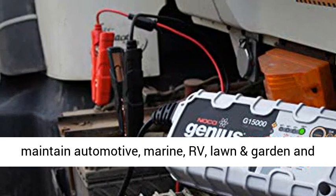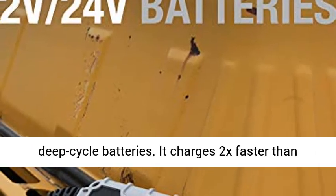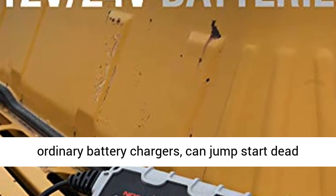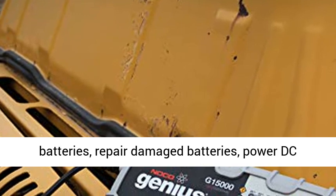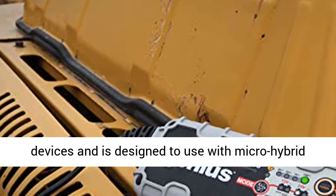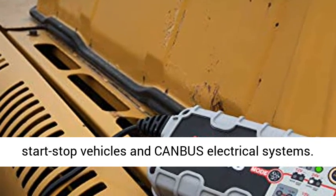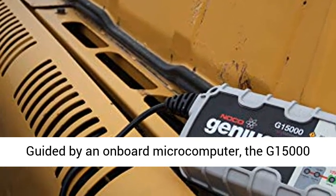It can also effectively maintain automotive, marine, RV, lawn and garden, and deep cycle batteries. It charges 2x faster than ordinary battery chargers, can jump-start dead batteries, repair damaged batteries, power DC devices, and is designed for use with micro-hybrid start-stop vehicles and CAN bus electrical systems.